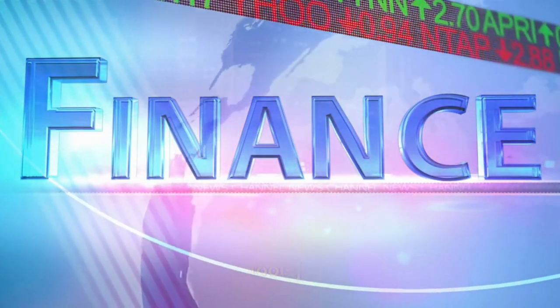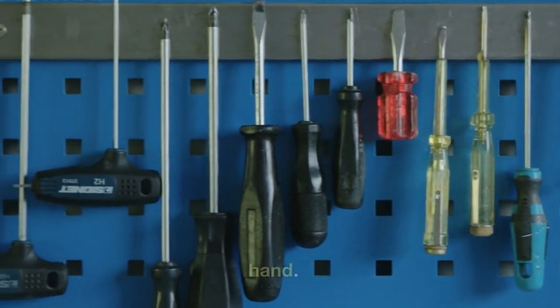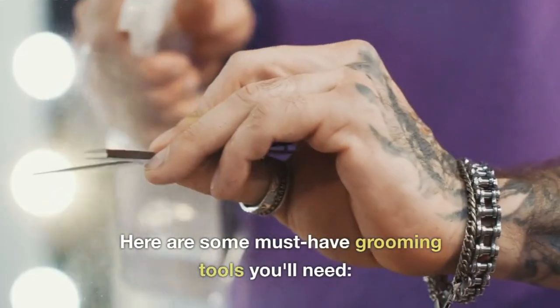Essential Grooming Tools. Before we start grooming, it's important to have the right tools on hand. Here are some must-have grooming tools you'll need.